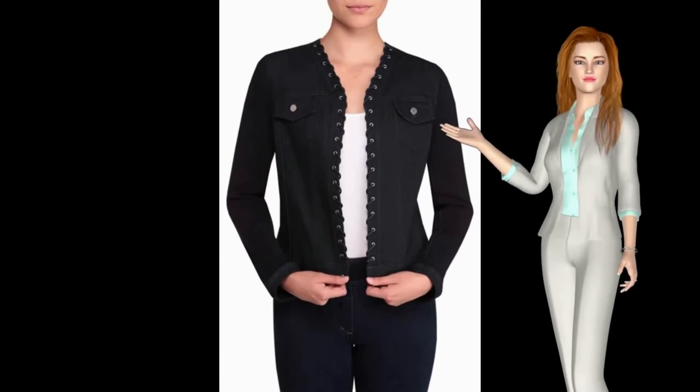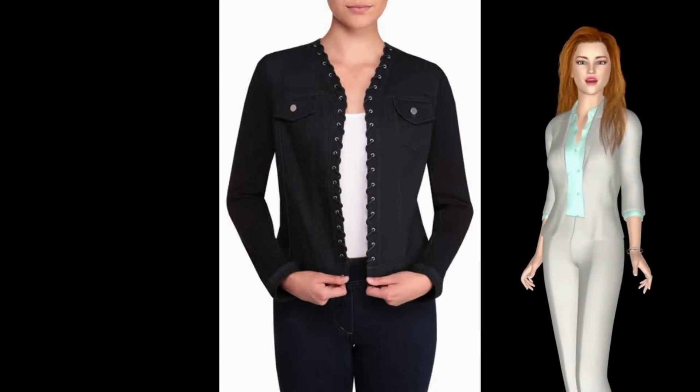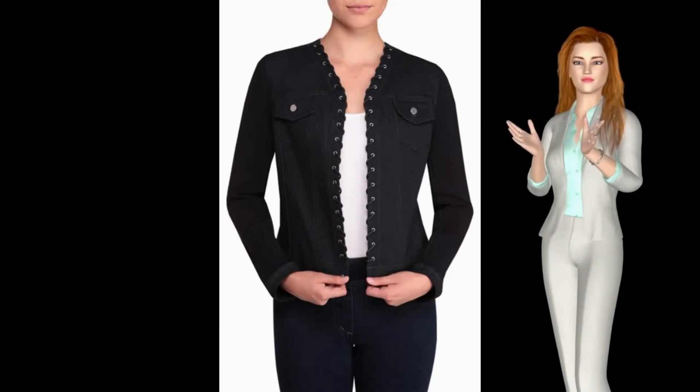The jean jacket gets a modern update, thanks to laced-up grommets, mesh sleeves, and mesh back. It features a collarless design and open front.